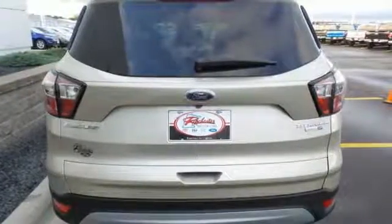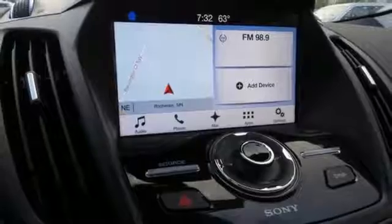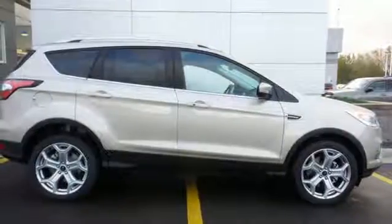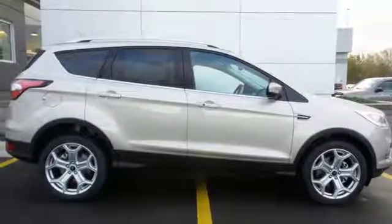Day to day, life varies and this Escape fluctuates with you, offering the flexibility of 60-40 split fold-down rear seats and the convenience of theater dimming lights and MyKey system.